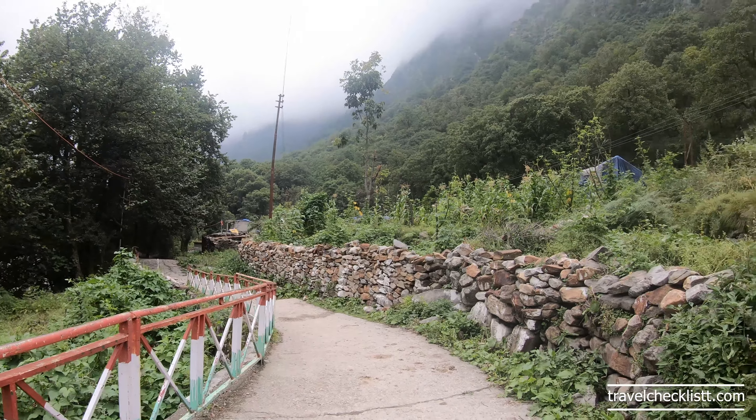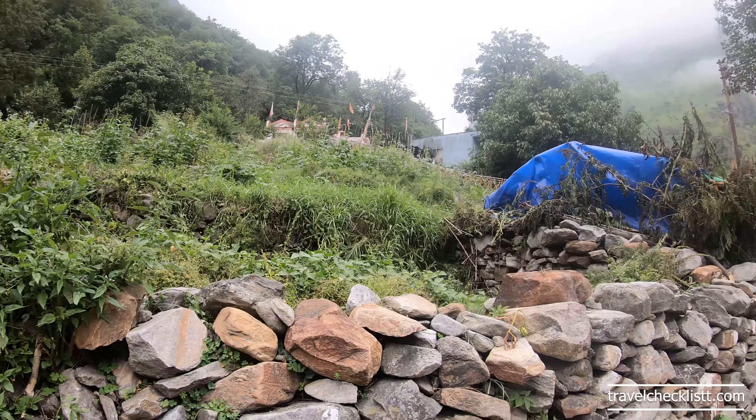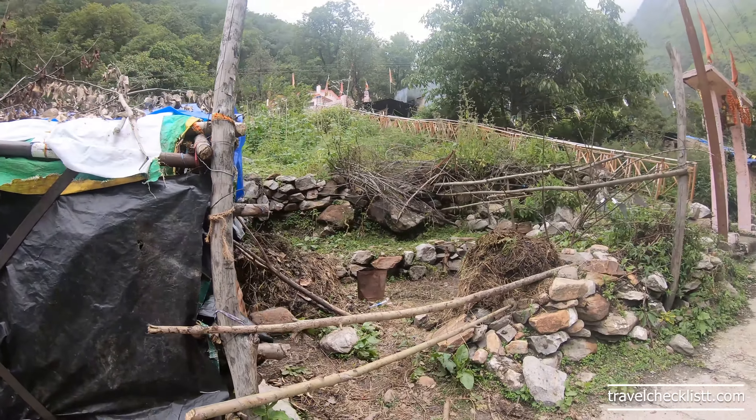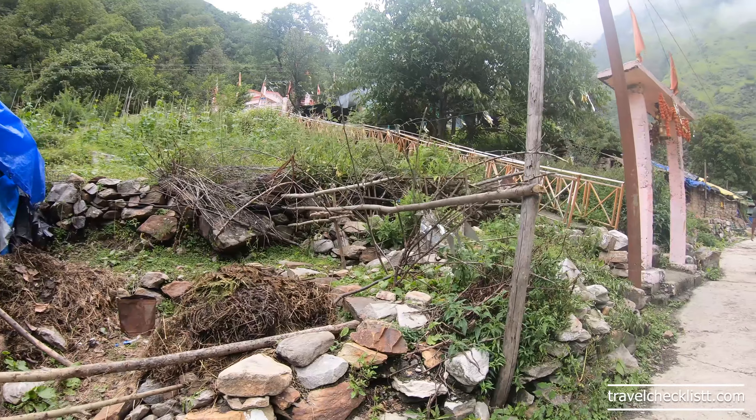This is the trail we have followed and this is the first village we have entered. The name is Bhahindar or Bhundar — I don't know the exact pronunciation, pardon me for that. Look at the temple here — we have a good shot of it.